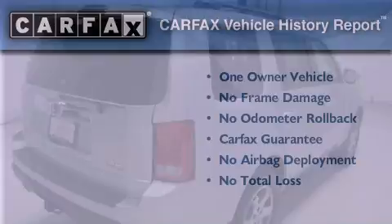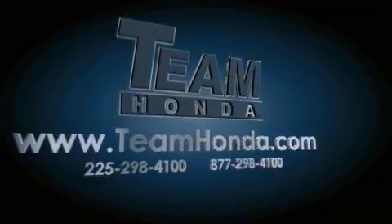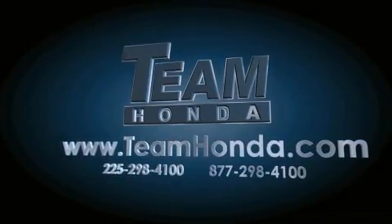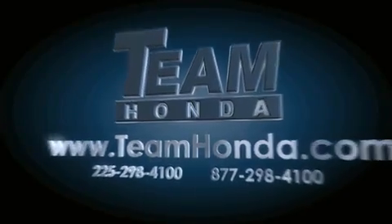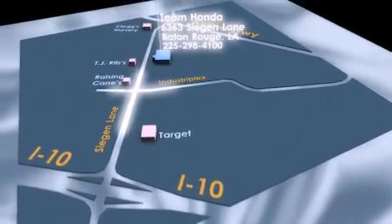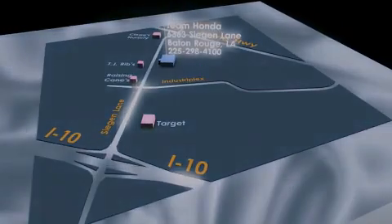Please call today to reserve this vehicle for a test drive. Our inventory is always available to you on our website at TeamHonda.com. To receive special internet pricing for this vehicle, or if there's anything else we can do to assist you, please call us or visit our showroom at 6363 Siegen Lane in Baton Rouge, and a sales representative will be happy to assist you. Thank you.